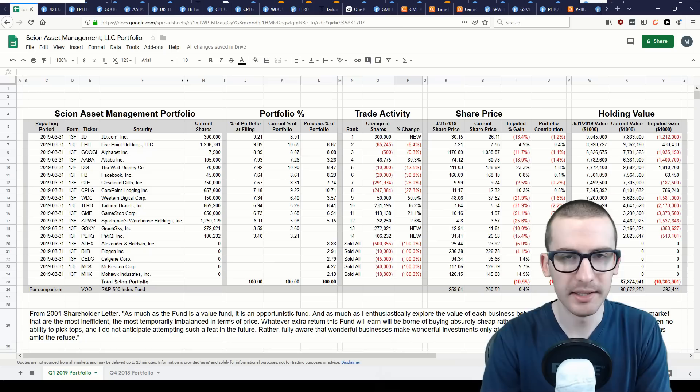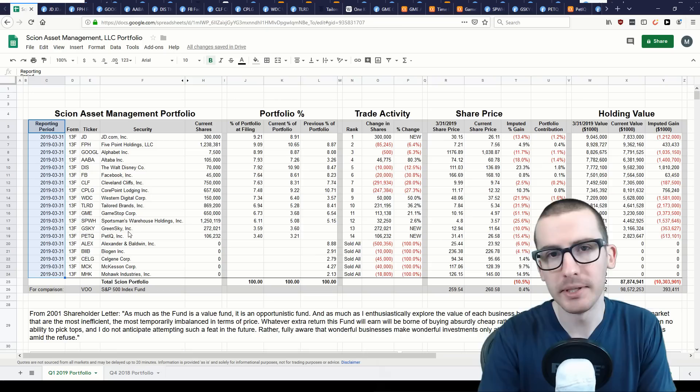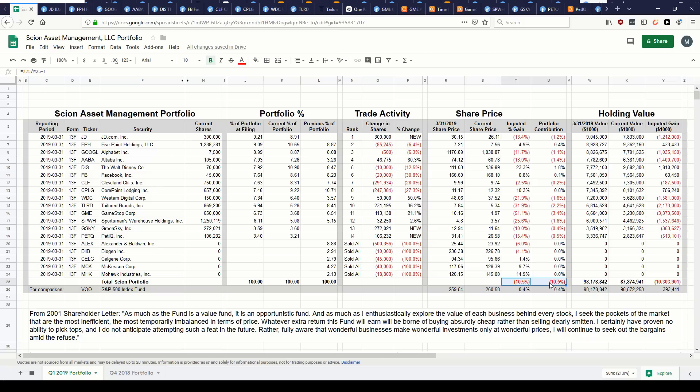Given the reporting period ended March 31st, we can assess portfolio performance since then up until June 6th. Unfortunately, it hasn't been great. Burry's portfolio, assuming no other trades were made, would be down 10.5% over this period, compared to the S&P 500 which was up 0.4%. In real dollars, that translates to roughly a $10 million loss on his initial $98 million portfolio, versus roughly a $400,000 gain had he invested in the S&P 500 instead.